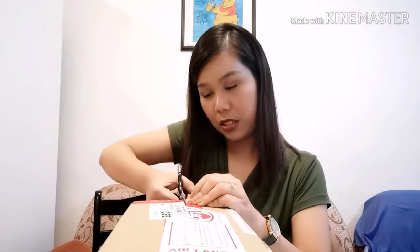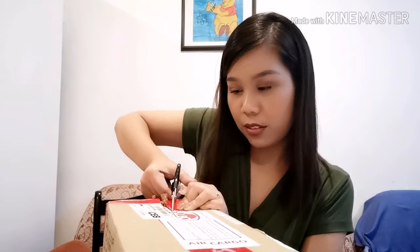So let's get a scissors — be careful in using the scissors. It's kind of hard because it's well packed. It's hard to open. Where is the line? I don't know.